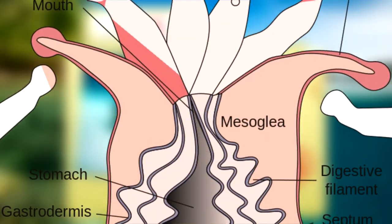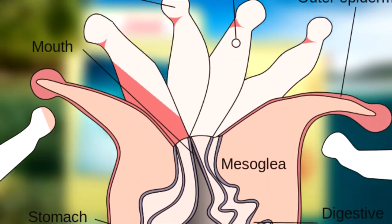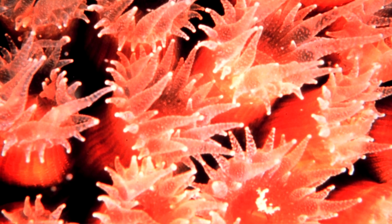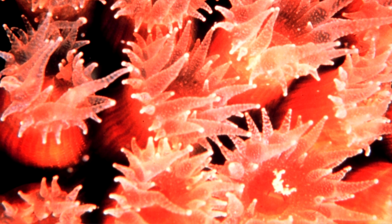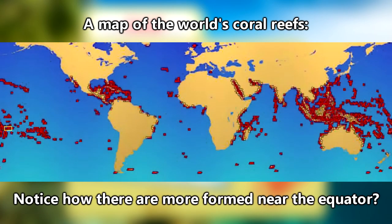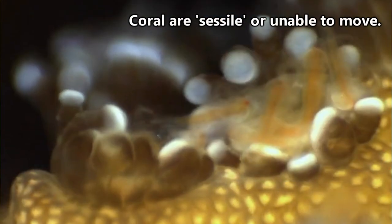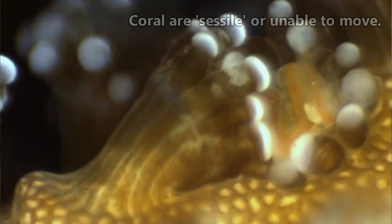Coral polyps are tube-shaped with tentacles surrounding their mouth. The tentacles adorn one end of a coral polyp, while the other tubular end attaches to the seafloor. For the most part, corals are confined to tropical and subtropical seas between 30 degrees north and 30 degrees south latitude that are less than 200 feet deep, though some corals can live in deeper waters. Nearly all coral polyps are sessile, meaning they don't move once they've settled into a spot.